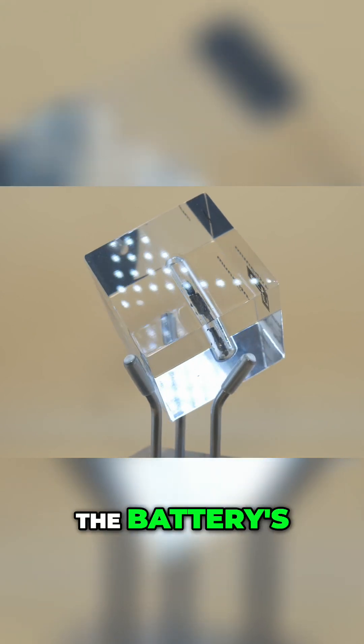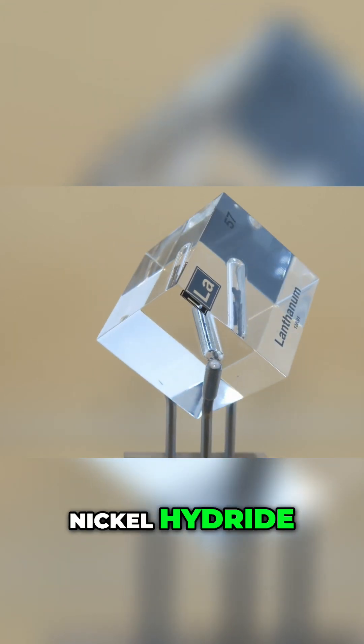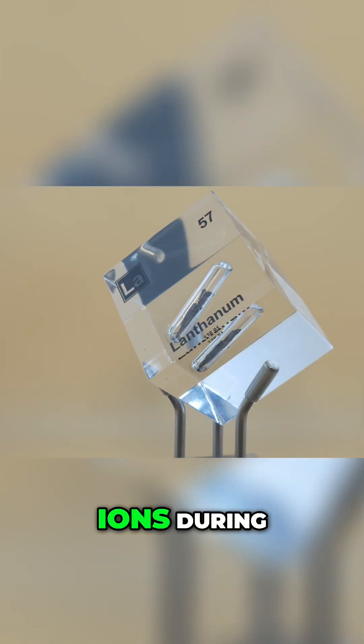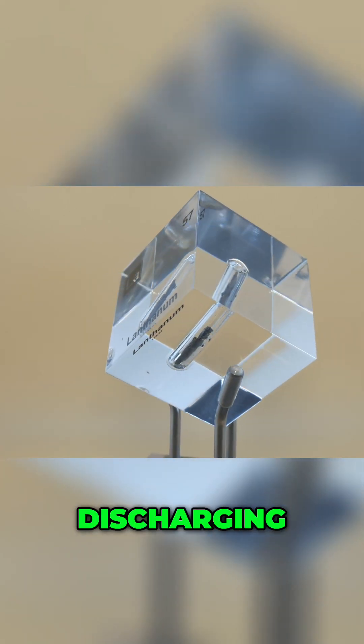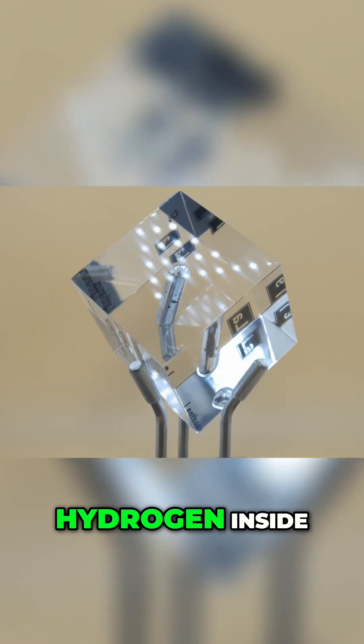Lanthanum is used in the battery's negative electrode in the form of a lanthanum nickel hydride alloy. This special alloy can absorb and release hydrogen ions during charging and discharging. In essence, lanthanum acts like a sponge for hydrogen inside a battery.